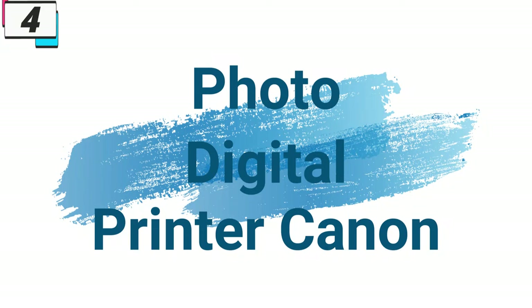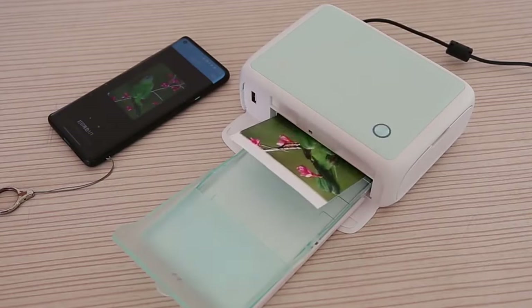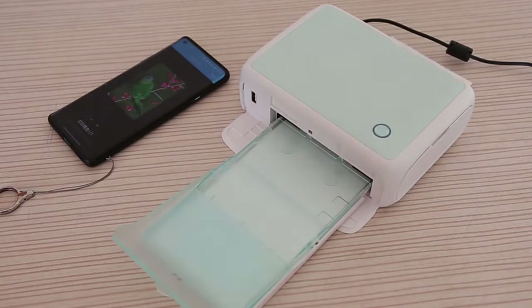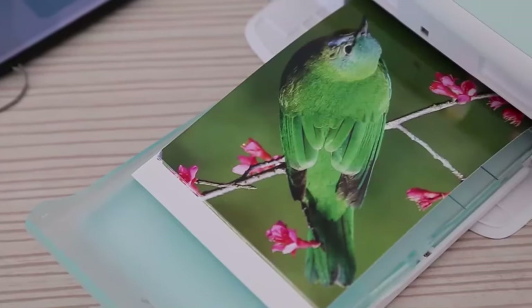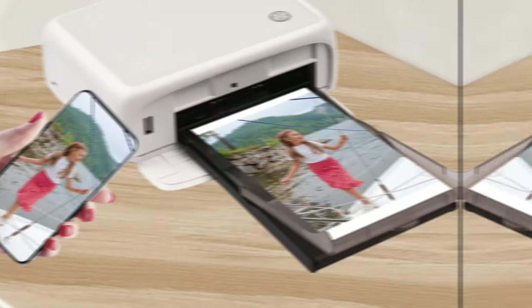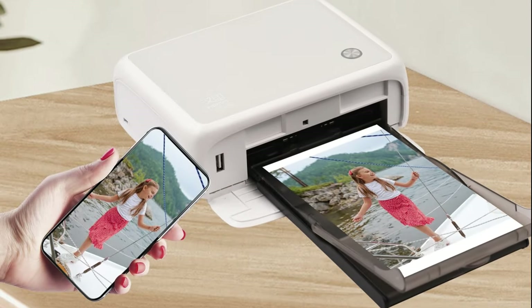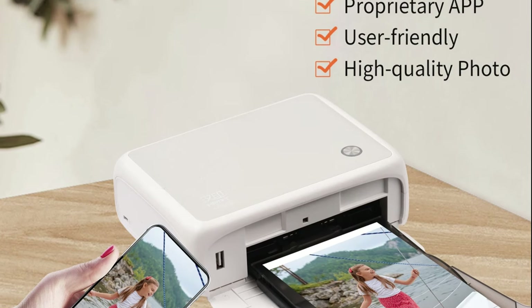Number 4, Photo Digital Printer Canon. This printer is here with 31% price off. Now you can get it at around $178. In a world where memories are captured at every turn, the Canon CP1500 mobile phone photo digital printer emerges as a beacon of innovation, offering a seamless way to bring your digital memories to life. With its cutting-edge technology and user-friendly design, this printer redefines the art of printing, allowing users to transform their favorite photos into tangible keepsakes with remarkable ease and precision.